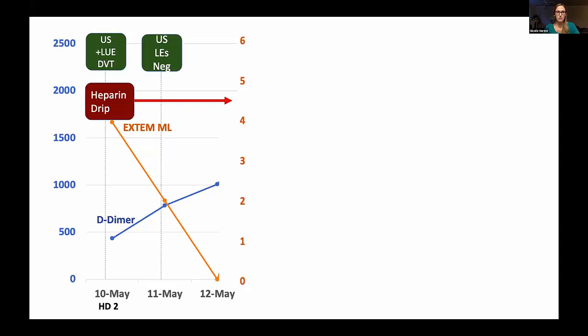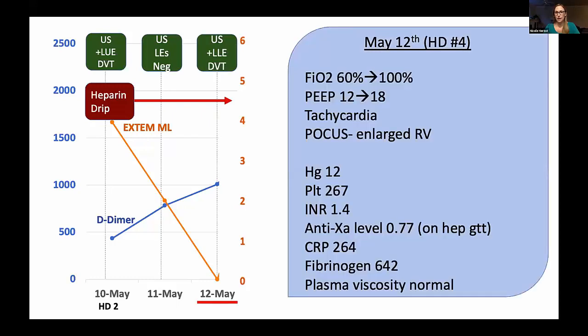However, on May 12th, she progressed in the wrong direction — uptrending oxygen requirements requiring 100% FiO2 and 18 PEEP, becoming more tachycardic. Bedside ultrasound was notable for an enlarged RV, as well as a new left lower extremity DVT, which was new from the day prior when she had negative Dopplers — and this was while she was on a therapeutic heparin drip. Her hemoglobin was 12, stable since admission. Most notably, her anti-Xa level had been therapeutic since initiation of heparin.